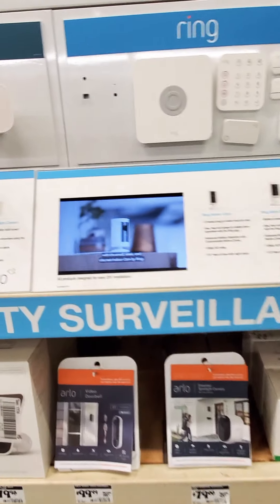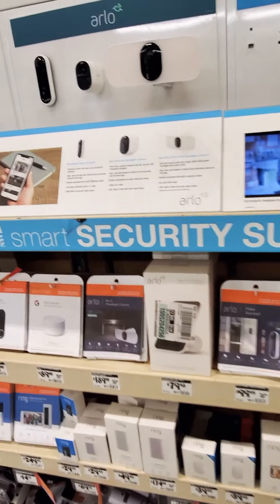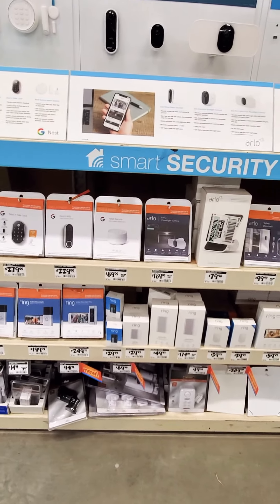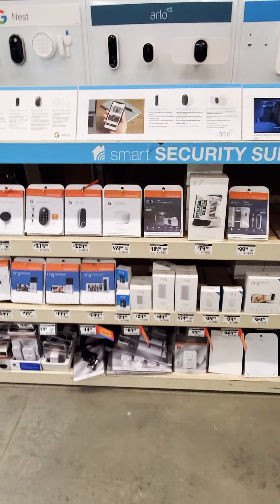The neat thing about some of these cameras is they are so tiny. I mean, you can basically put them anywhere — some are as small as a Bluetooth earpiece. That's how small some of these little cameras can be, and they can be placed just about anywhere. Never be too safe, and break-ins do happen.